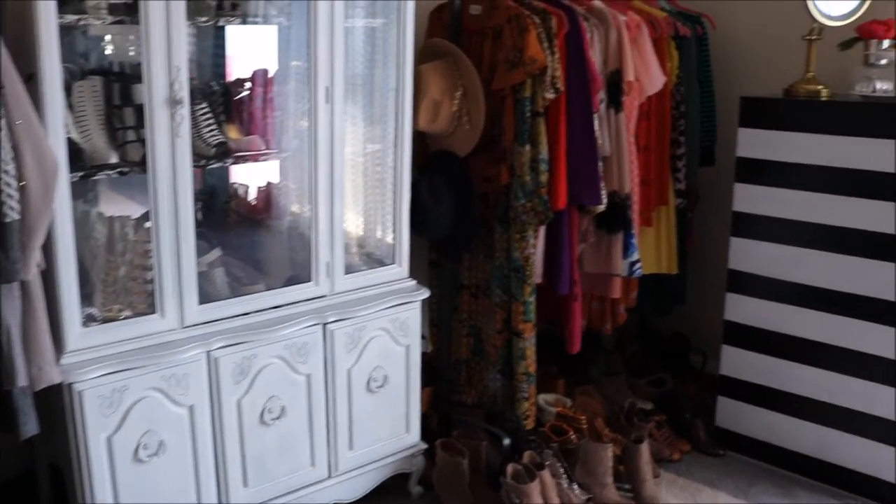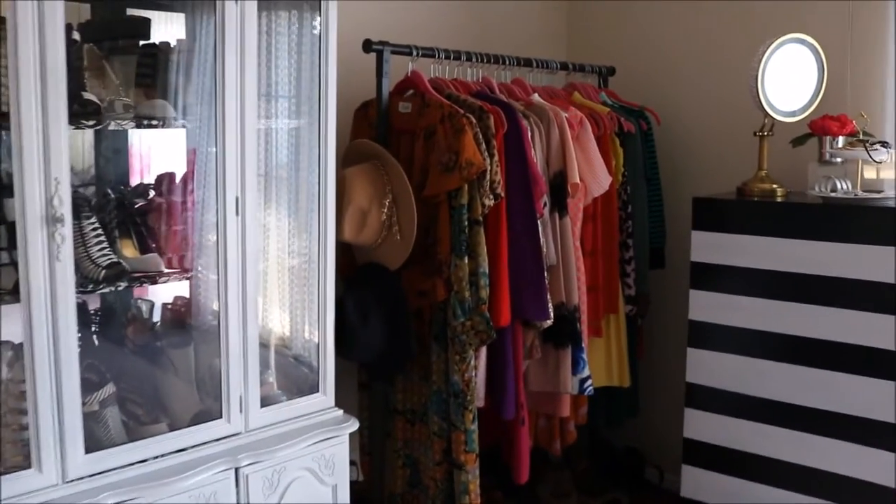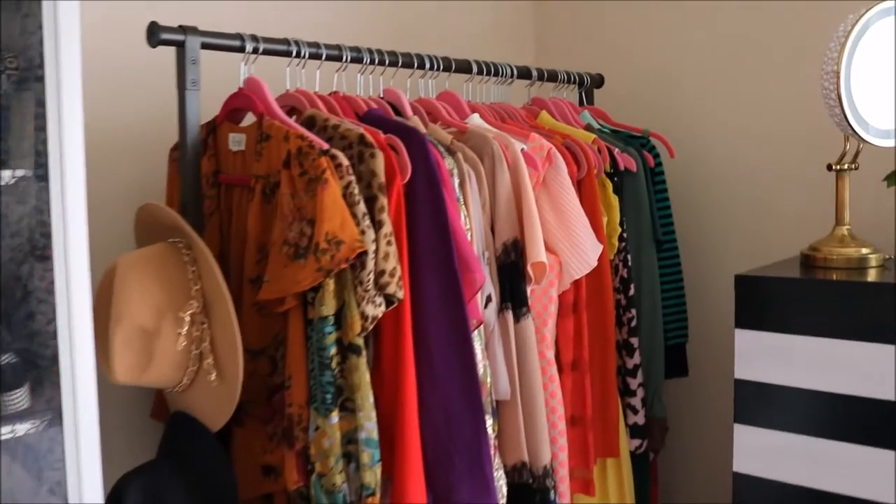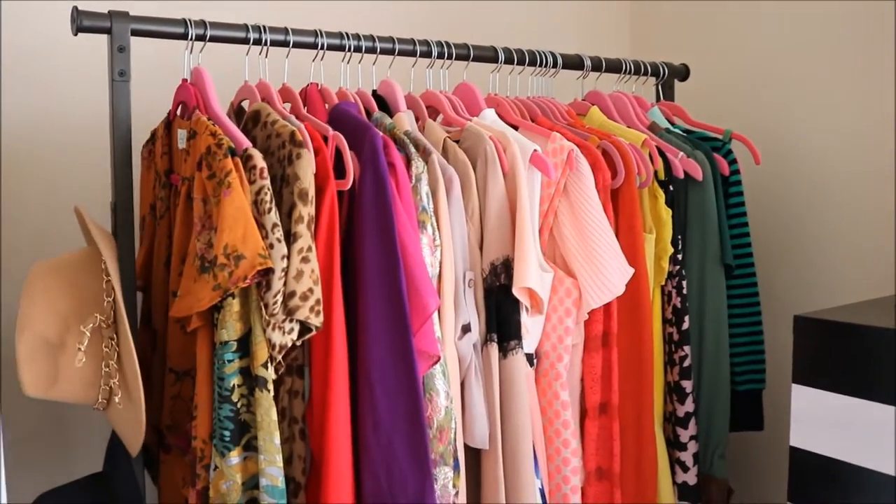There are kind of messy parts, but anyway, on the other side of this armoire or curio cabinet, I have my colored items.